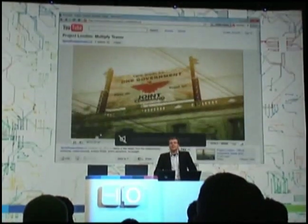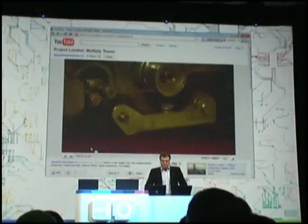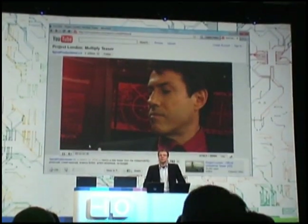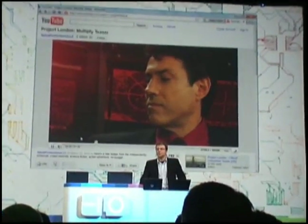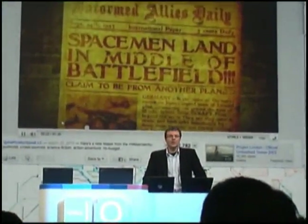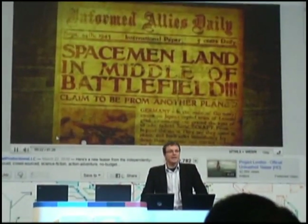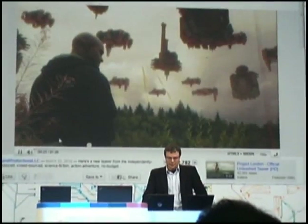Mozilla has been interested in open video for a long time because we want to see HTML5 reach its full potential. Since Firefox 3.5, almost two years ago, we've been shipping the open source Theora codec and working with those developers who are visionaries, really, in seeing the importance of universal video very early on. We're excited that they're joining with us as well and supporting the WebM project, and have already started working on the code and tools.